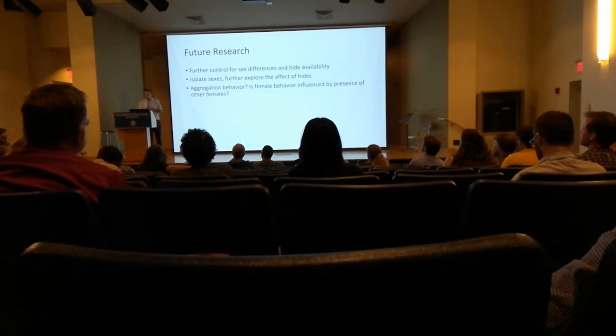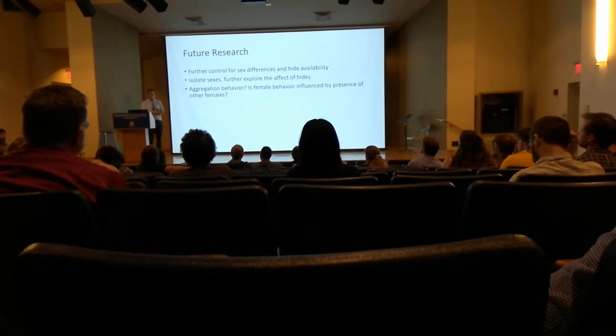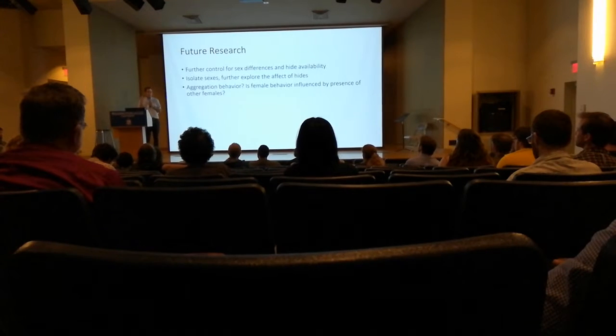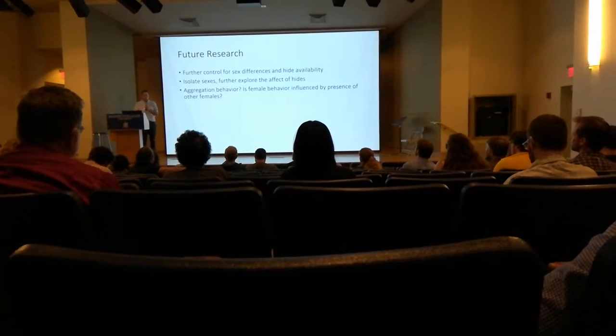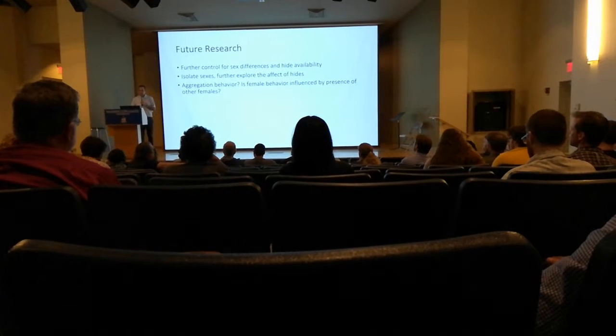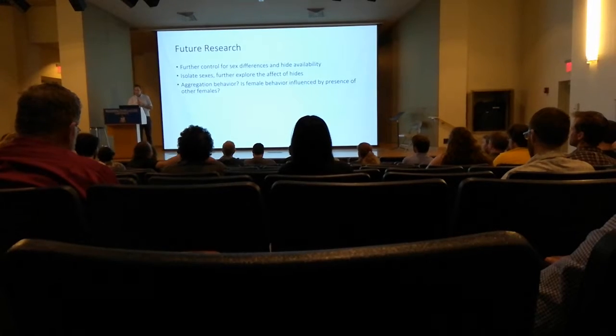Future directions: we want to continue making this more robust and include actual venom collection to look at the amount of venom delivered during stings, which has been worked out by Vandermeijen. We're going to try to apply his technique with a student this year, and that's where we're going next with this project.